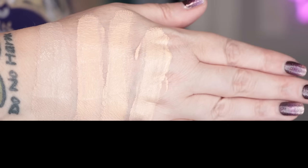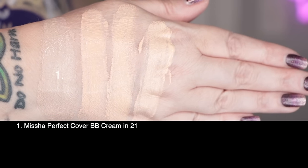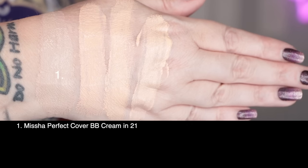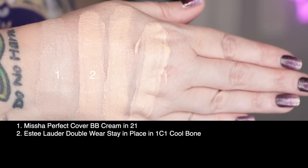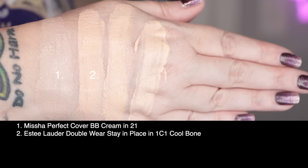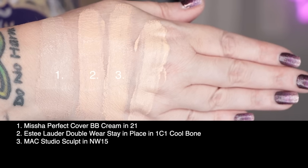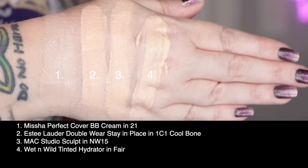Swatch time! First up is today's foundation from Missha, the Perfect Cover BB Cream in shade 21 — you can't see it because it's invisible. It's a perfect match — that's how good this one is. Second is the Estée Lauder Double Wear Stay-in-Place in 1C1 Cool Bone. Third is MAC Studio Sculpting in NW15, and last is the Wet n Wild Tinted Hydrator in Fair.